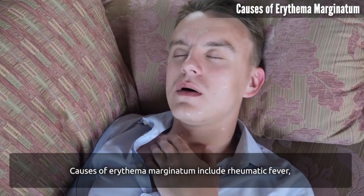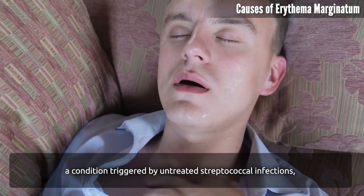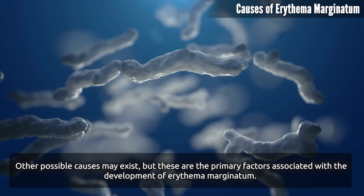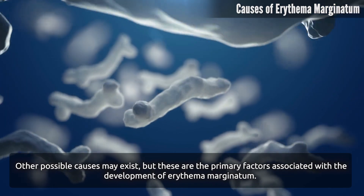Causes of erythema marginatum include rheumatic fever, a condition triggered by untreated streptococcal infections and certain strains of Group A Streptococcus bacteria. Other possible causes may exist, but these are the primary factors associated with the development of erythema marginatum.